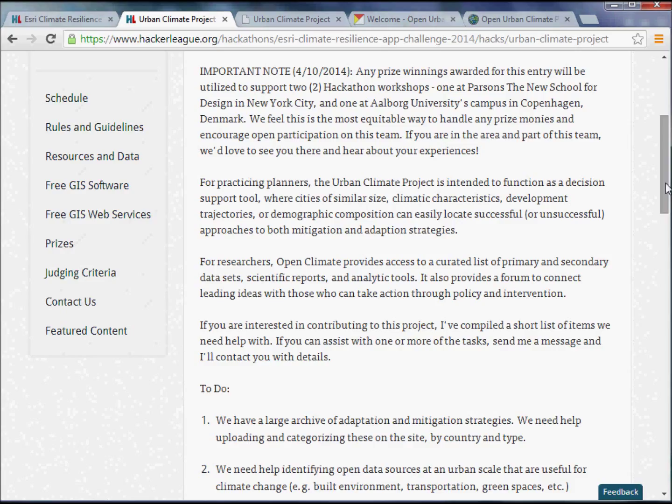At the same time, we wanted to keep this open to researchers. The Open Climate Portal provides essentially a list of a number of primary and secondary data sets, scientific reports, and analytic tools, and hopefully it'll continue to grow to that end.